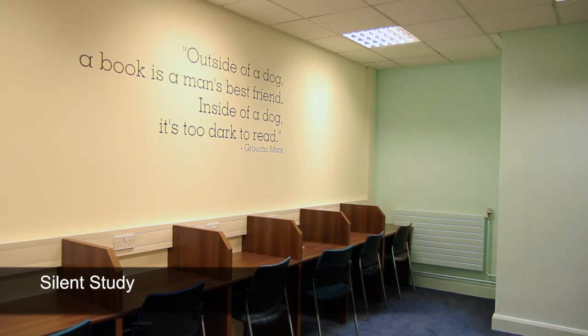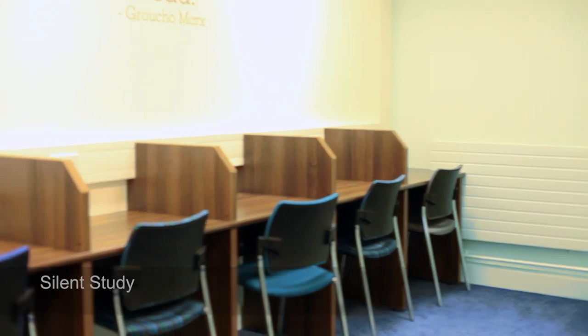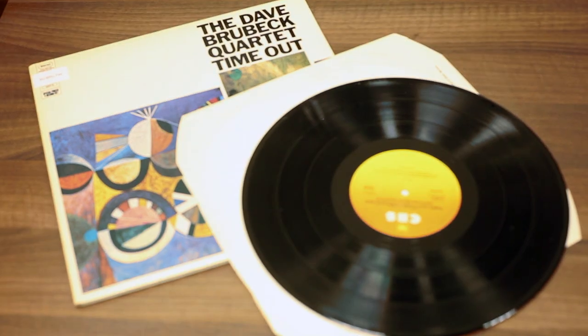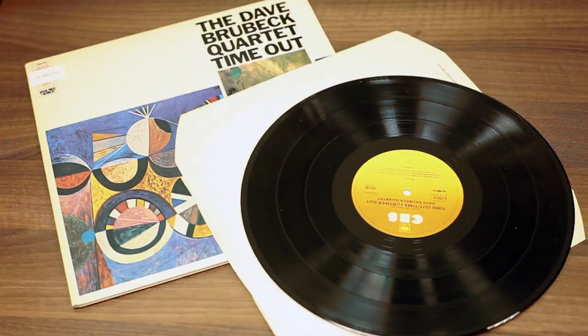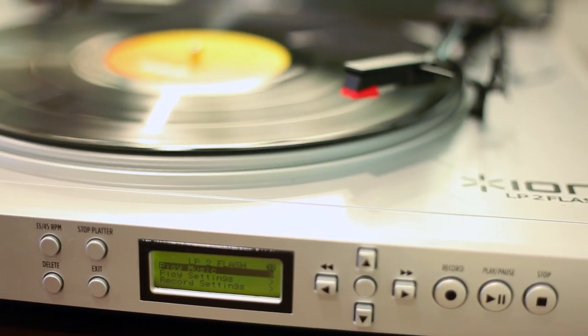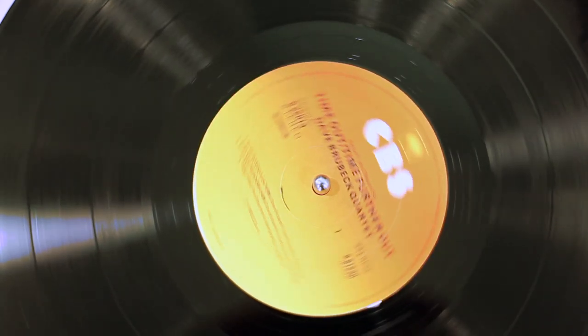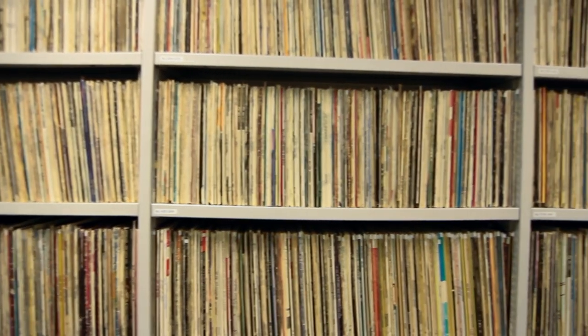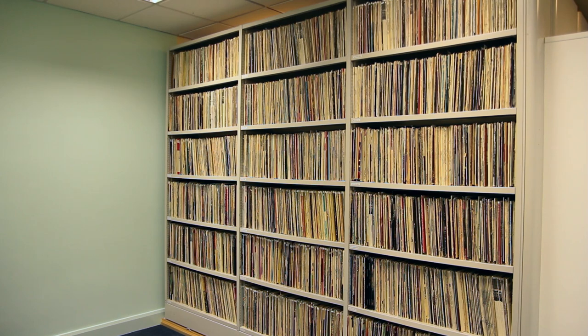This area provides you with a silent place to study. Electronic devices such as phones or laptops should be set to silent and talking is strictly forbidden. You can also listen to vinyl on the turntable provided outside the door. Unfortunately the vinyl cannot be borrowed as they are part of the college's jazz archive.